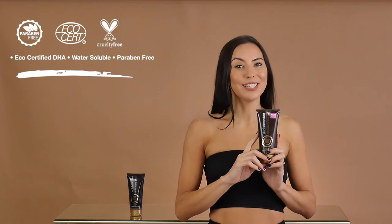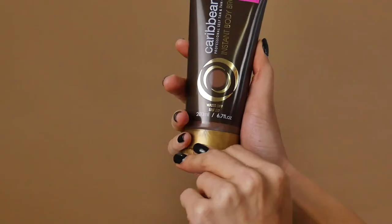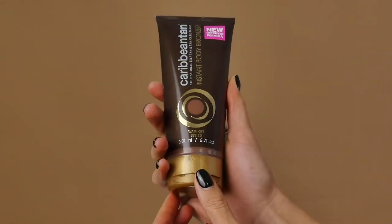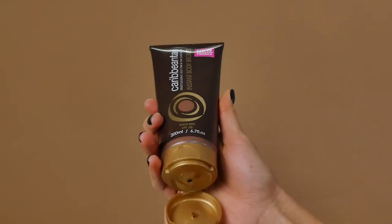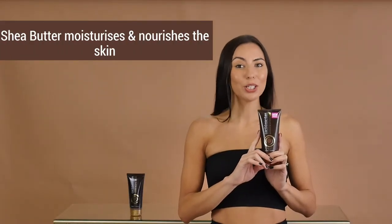which is present in self-tan products that last for 7 to 10 days. We have improved our body bronzer with the addition of extra shade butter to ensure smooth, silky application. Shade butter moisturises and nourishes the skin and supports collagen production, leaving the skin feeling soft and supple.